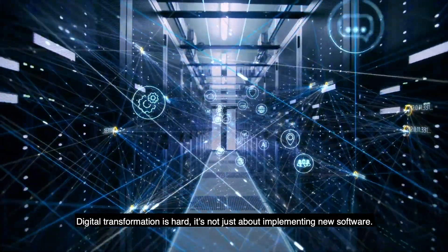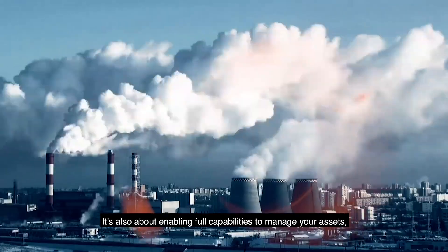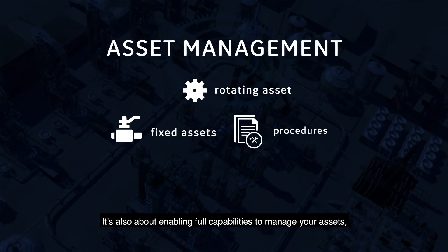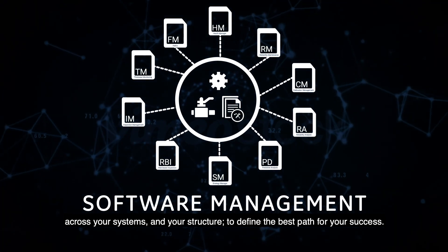Digital transformation is hard. It's not just about implementing new software. It's also about enabling full capabilities to manage your assets, across your systems and your structure, to define the best path for your success.